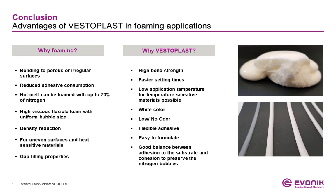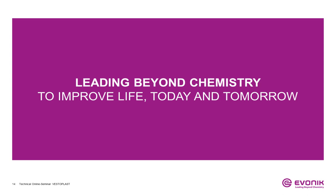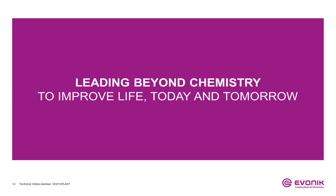After all, the formulation and the foaming ratio need to be adjusted to every special requirement depending on the end application. This example shows that specialty chemicals — and that's where we are among the best in class — this is our self-conception, leading beyond chemistry to improve life today and tomorrow. This is how we are setting new standards in the chemical industry and beyond. For further questions about this application or our products in general, we would be happy to get in contact with you and find the best solution for your problems.